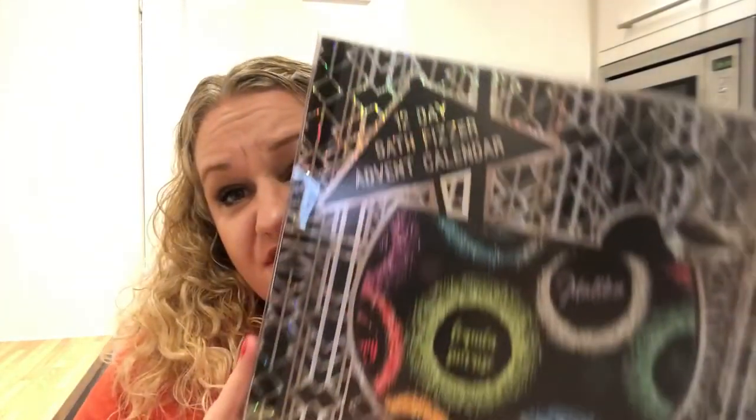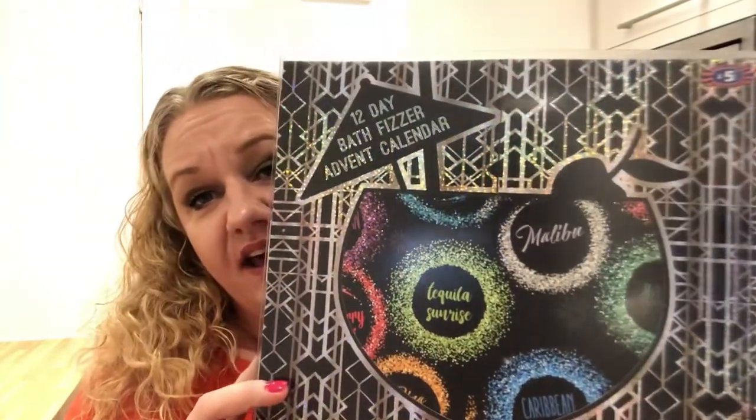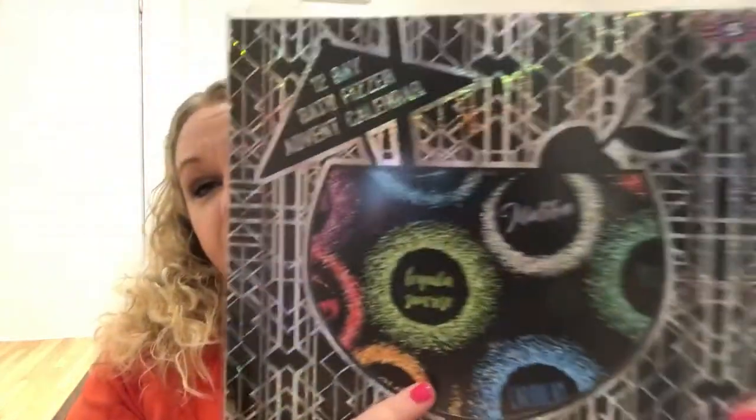Hey guys, it's Lynette here. Today I have this 12-day advent calendar from B&M — it's a 12-day bath fizzer advent calendar. I saw this a few weeks ago and I thought I have to get this for myself. It was five pounds and it's got 12 great fizzing fragrances.